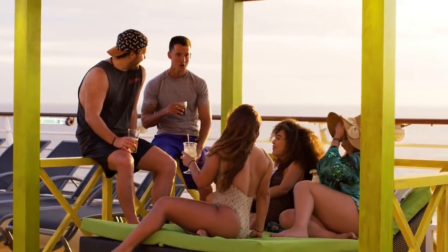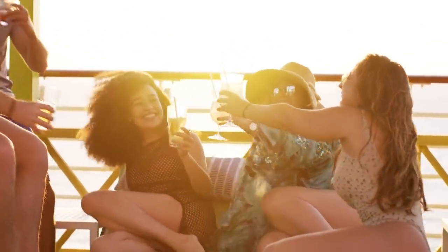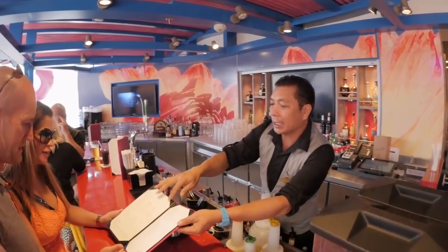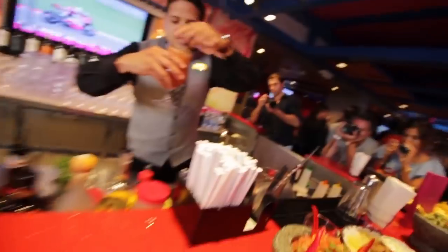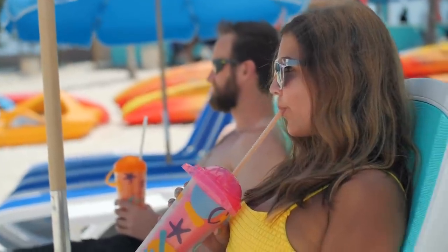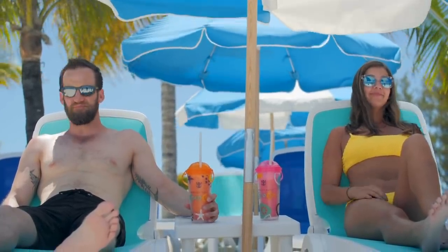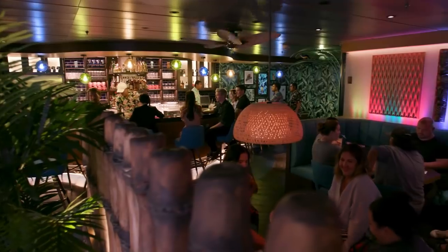Royal Caribbean's Unlimited Alcohol Package has the potential to save you a lot of money, but there's a lot to consider before buying it. I'm Matt from RoyalCaribbeanBlog.com, and the Deluxe Beverage Package is a way to enjoy unlimited alcoholic and non-alcoholic drinks on your Royal Caribbean cruise. It's convenient and gives you peace of mind that you won't overspend, but there are some details people often miss. Here are 10 things people don't realize about Royal Caribbean's Unlimited Drink Package.